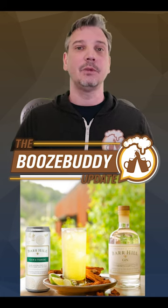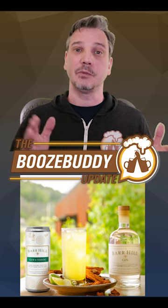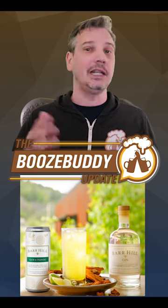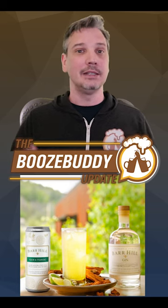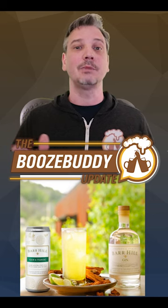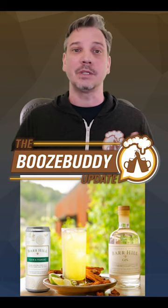Look for the 9.3% ABV canned cocktail to feature real ingredients and award-winning gin to deliver a great cocktail without any artificial ingredients or extracts. This is not just made with tonic water — it's a cocktail-quality tonic that can hold up to the gin's balance of botanicals with citrus and herb notes.